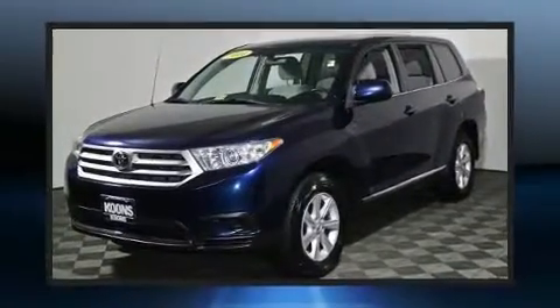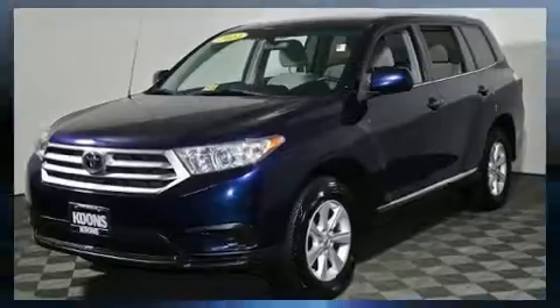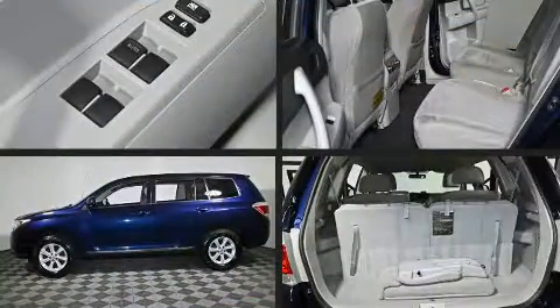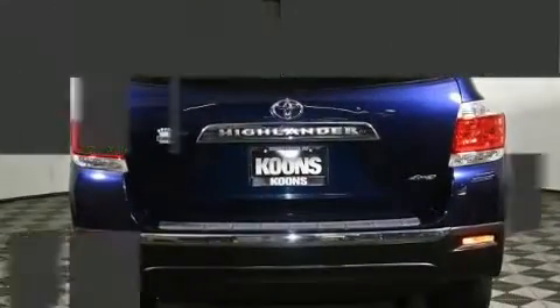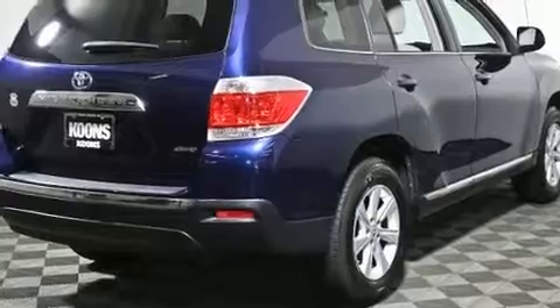Toyota infused the interior with top-shelf amenities such as a rear window wiper, a tachometer, remote keyless entry, and a split folding rear seat. Third-row seats expand the maximum passenger capacity to seven.